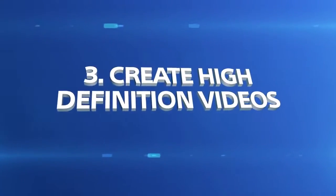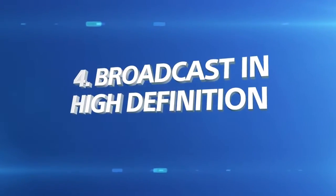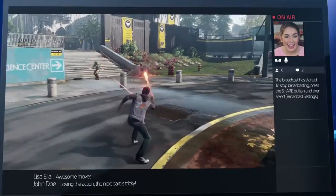Switch off the HDCP setting so you can capture high definition video more easily. Now you can broadcast your gameplay in 720p high definition on Twitch and Ustream, so every detail of your session stands out.